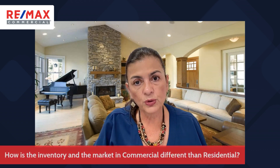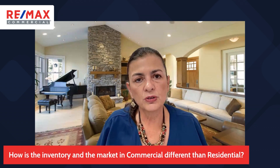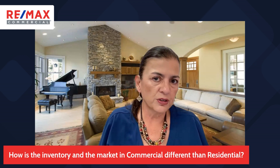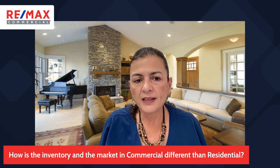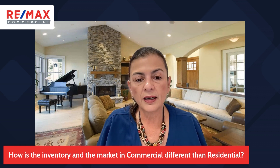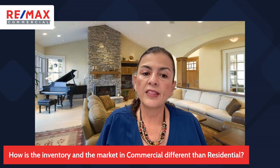Today, I want to talk to you about inventory and how it differs from residential inventory. When you're talking about residential and you're looking for properties for sale, you go straight to the MLS. It's the sure way to find the best, the latest, and what's available, because there are rules and regulations that realtors have created to maintain certain cleanliness.